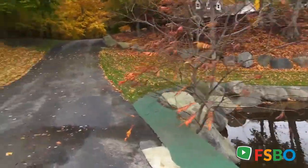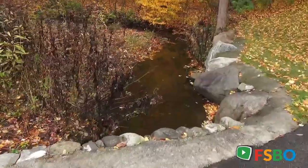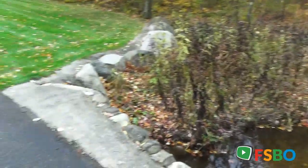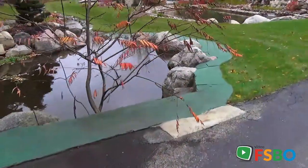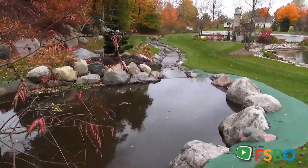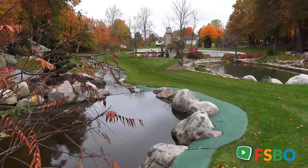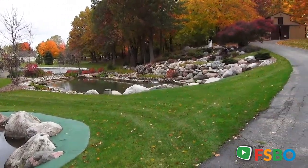Here's what a stream like this would typically look like meandering through a property, and then as it comes under the drive you can see what it looks like going in that direction. Just absolutely fabulous. Come on in and take the tour of this wonderful property here at 1056 84th Street SE.